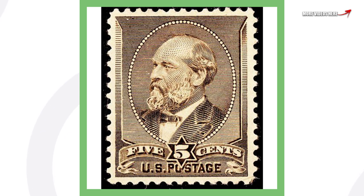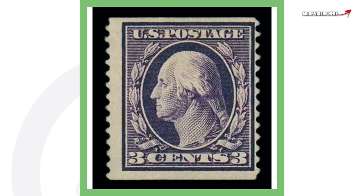Moving on to another US postage stamp that cost five cents at the time — this stamp is from 1882. Again a very, very valuable stamp. You could buy a house when you sell this thing, because this stamp sold for over $138,000.